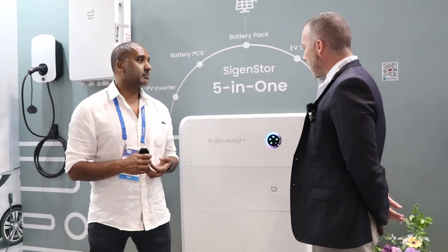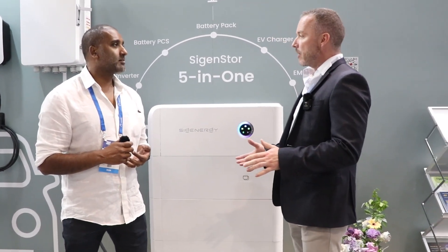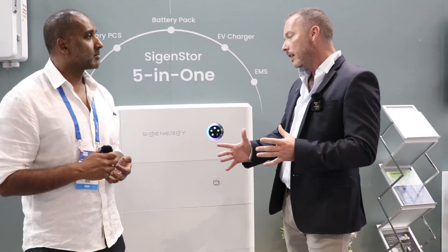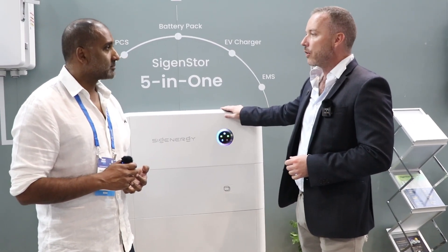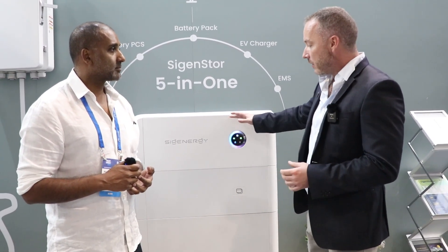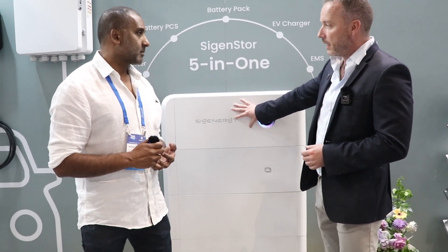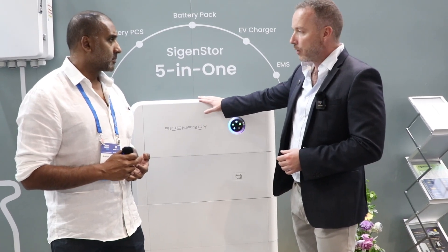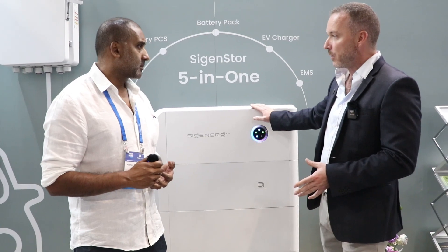Yes, so we are the new kids on the block, but the guys behind the company are probably some of the most experienced. Our CEO was the president of the world's biggest inverter brand. What we've developed is the industry's first five-in-one energy storage system. You've got your hybrid inverter at the top, and we do single phase and three phase, so we can do residential and commercial. The inverter goes up to 10 kilowatts, and three phase goes up to — soon to be — 29.9 kilowatts.